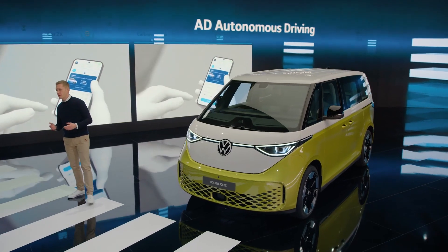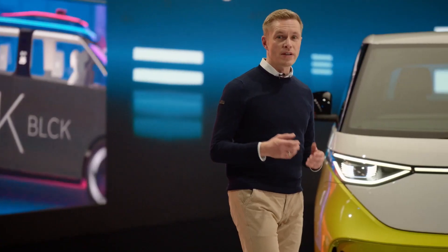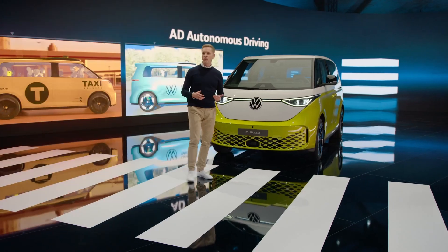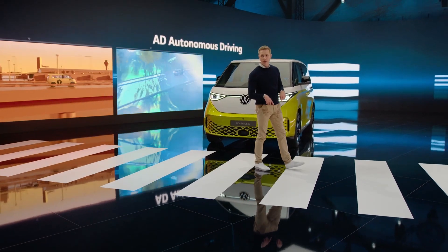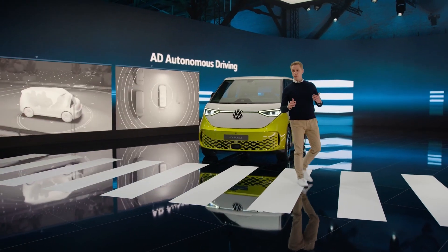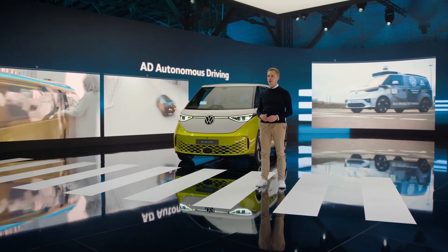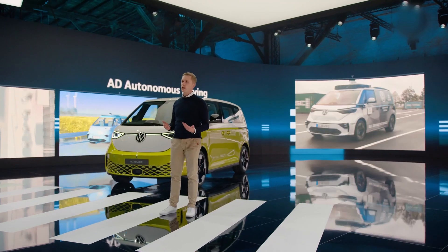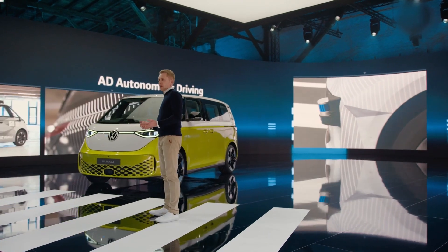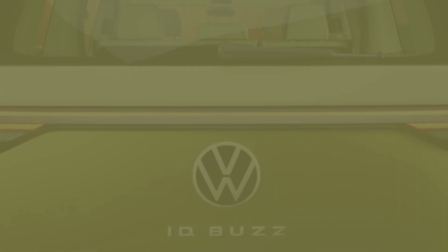Autonomous driving sounds like pie in the sky, but it's already much closer than you think. The shared riding model with autonomous ID.Bus vehicles is starting here in Hamburg in 2025. We are already on the road with the latest technology and vehicle software in cooperation with Moya, a local ride-sharing service. The upcoming ID.Bus is the first Volkswagen Group model to be equipped with a Level 4 self-driving system for autonomous driving — it's our pioneering force into a new era of mobility.